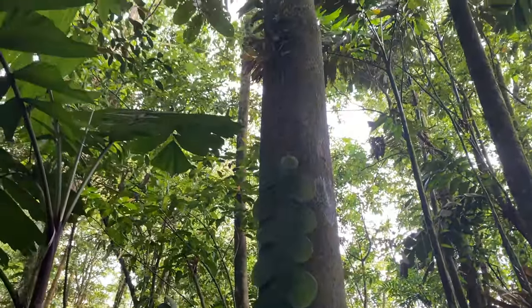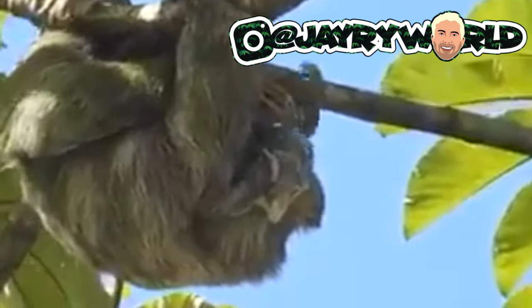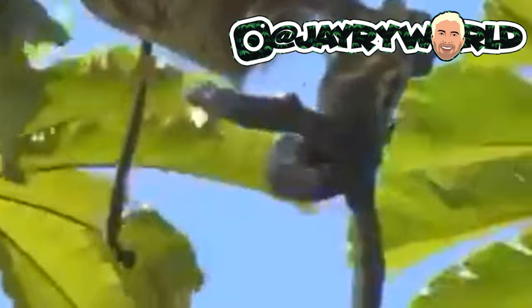As promised, coming up next — this is footage of a sloth giving birth. Again, this didn't happen right on this trail where I'm showing you, but it did happen right here in this area recently. So take a look at this.